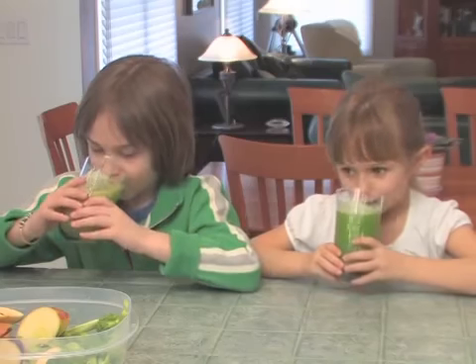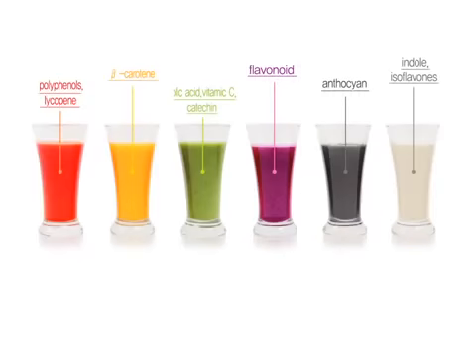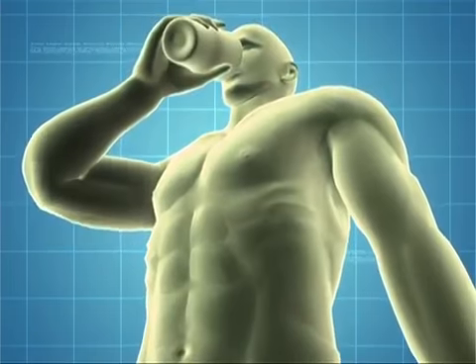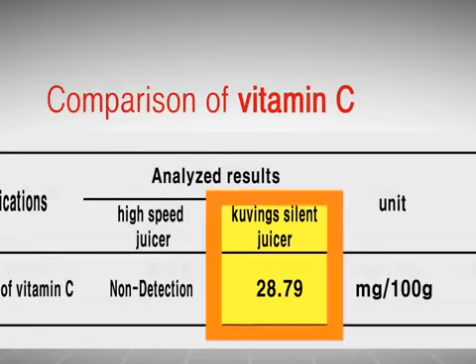Famous phytonutrients, which prevent cancer and symptoms of senility, and vitamin C, which can be gained only from food. Kuving Silent Juicer extracts nutrients from vegetables and fruits into liquid form so that we can drink conveniently. Not only can you drink the juice made instantly by the juicer, but the juice also retains nutrients in your body. In other words, this is the best juice remedy that fills your body full with nutrients.